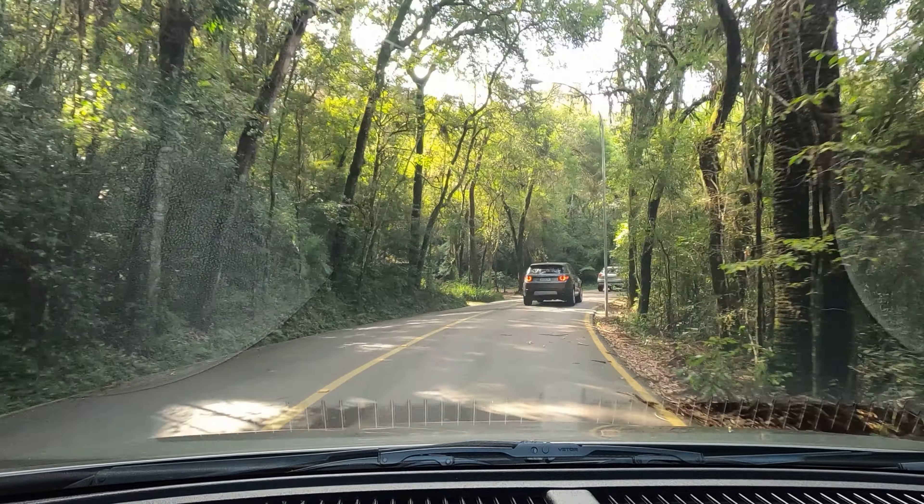Hoje possivelmente tá vazio. As primeiras aqui do lado esquerdo estão vazias. Tem outra ali do lado esquerdo, outra aqui do lado direito - todas vazias. Vou fazer a volta ali.